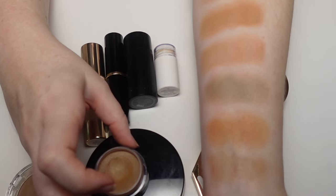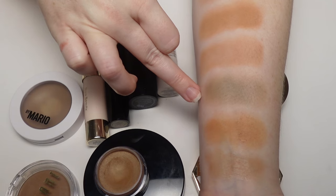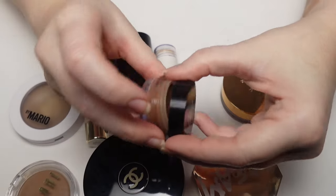Looking at all the swatches together, the Fenty color really stands out — it looks almost bruisey and green on my skin. The shade just isn't working for me.